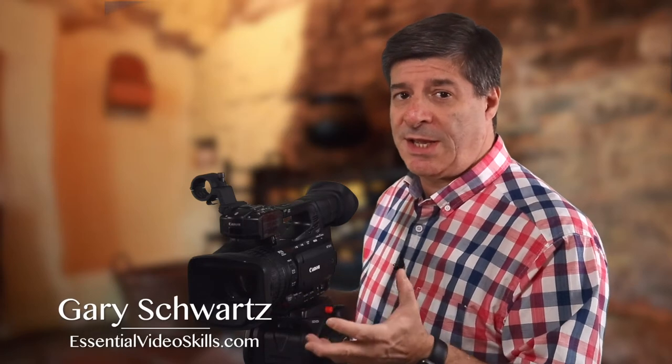This is the camera I use when I'm shooting conferences, lectures, and seminars. It's a great camera for doing that. But why don't I use my DSLR or even a mirrorless camera?